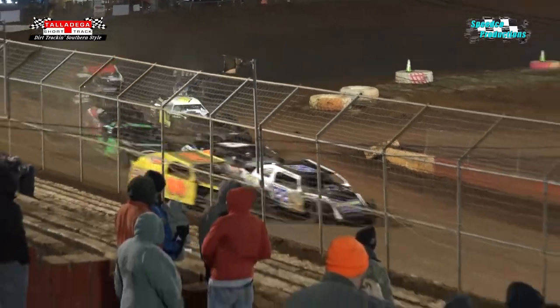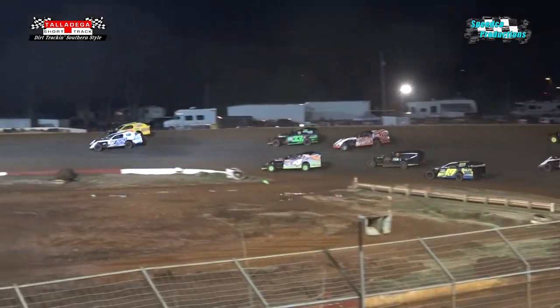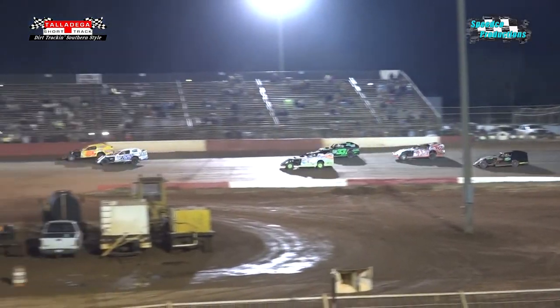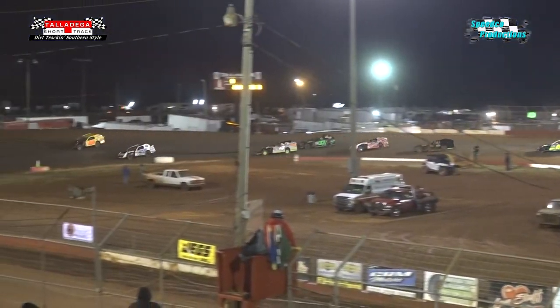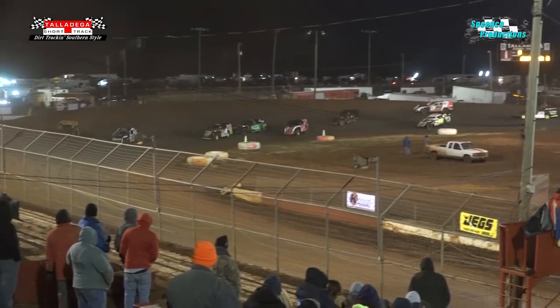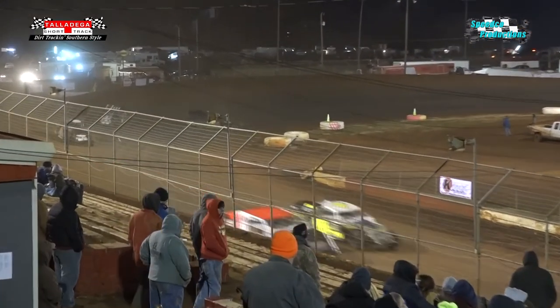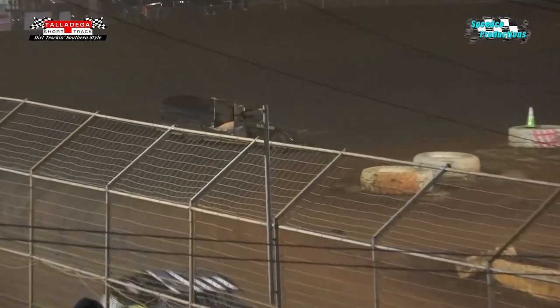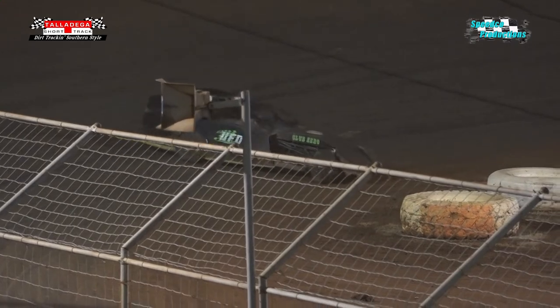Green is out. Modified heat race number three underway. McCree and Blakeney duking it out — drag racing down the back straightaway going into turn number three. McCree downstairs, Blakeney upstairs. McCree drifts up a little as well as Blakeney. Blakeney takes the early lead on lap number one, with good traction coming out of turn number four. He gapped McCree by a couple of modifieds as we go yellow.